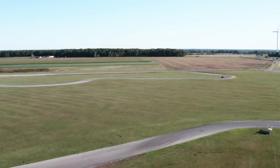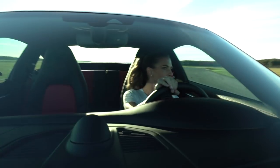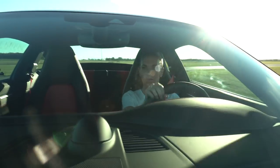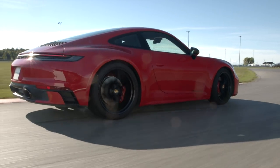Vision is most important. Wherever your eyes go, your hands will follow. The further you look ahead, the more time you have to plan your actions. This turns you into a better, faster, smarter driver.